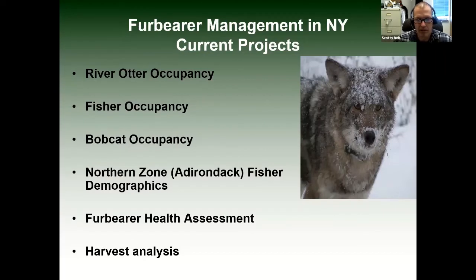Some of the things I'm going to cover today: current projects we're actively involved in dealing with river otter, a study going on with fisher, and a study going on with bobcat numbers. There's a pretty intensive study going on in the Adirondacks on the makeup of fisher populations and their dynamics — something weird is going on there that we don't fully understand. We're also doing basic overall health assessments of these critters and analyzing harvest data to make sure those populations are sound.